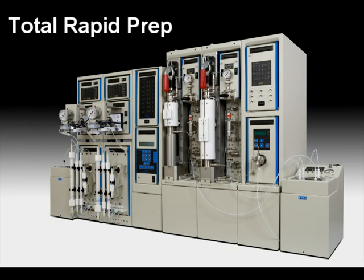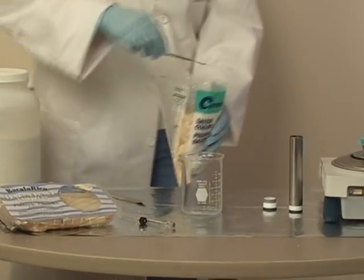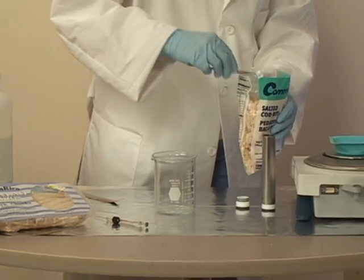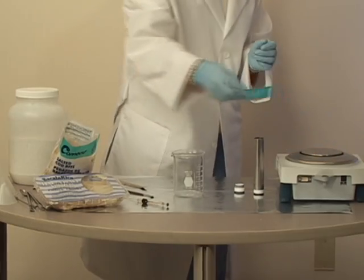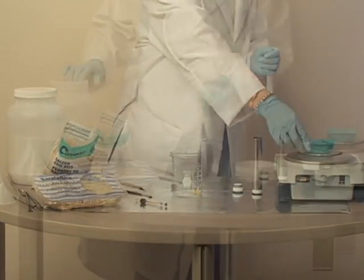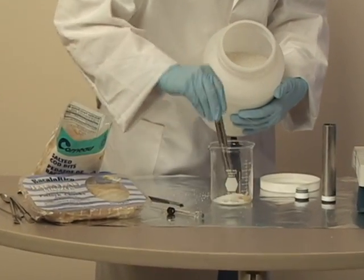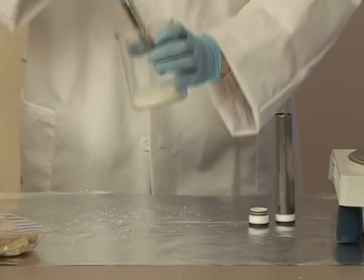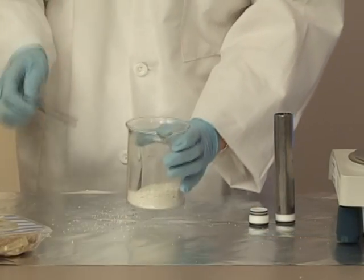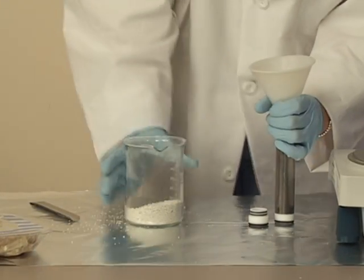Now we will give you an overview of how the total rapid prep will automate your sample process to deliver results in hours, not days. Ten grams of dry cod is ground. The ground fish is mixed with drying agents, such as hydromatrix or sodium sulfate. The fish and drying agent mixture is stirred until free flowing, and then poured into the PLE cell.